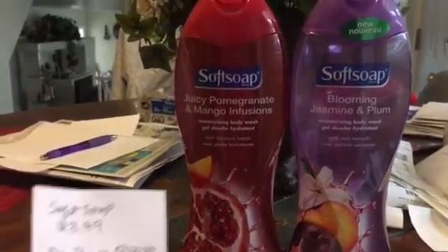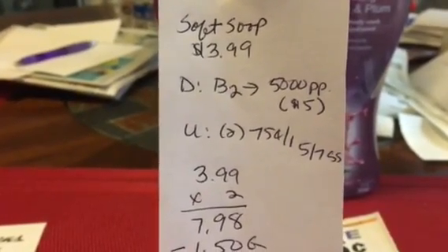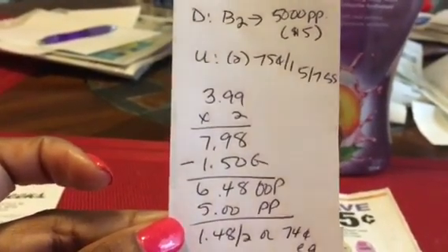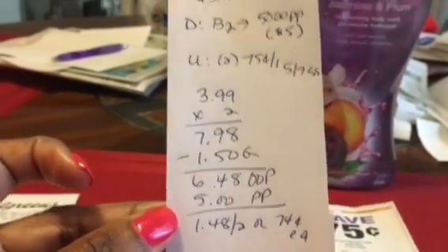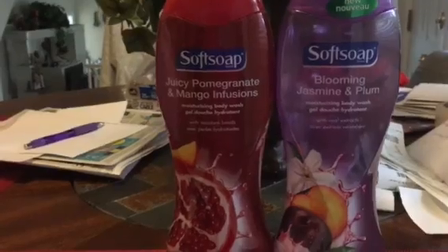The soft soap was on sale for $3.99. The deal is if you buy two, you get 5,000 points back, which is equivalent to $5. I used two of the $0.75 off one coupon from the 5/7 SmartSource, so two were $7.98, minus the coupons took $1.50 off. So I paid $6.48 out of pocket, but I got $5 back in points, so it was like a cost of $1.48 for the two, or $0.74 each.